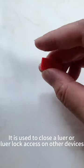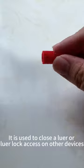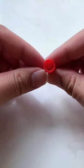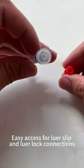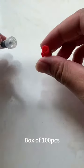It is used to close a luer or luer lock access on other devices. Easy access for luer slip and luer lock connections. Box of 80 PCS.